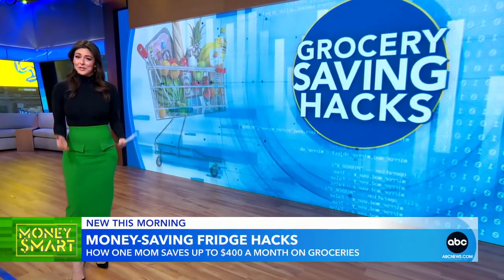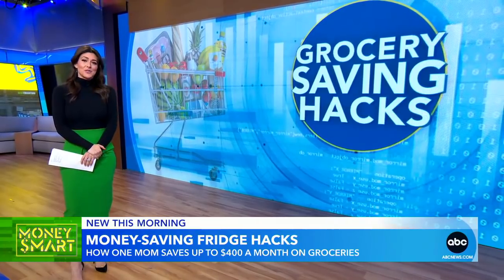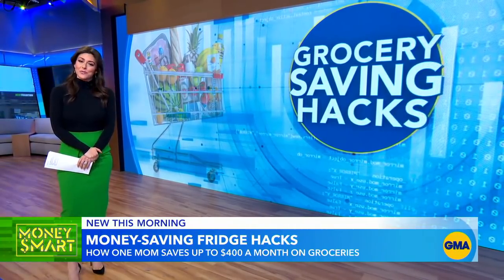Prices are definitely grim at the grocery. Those food increases are the highest in decades. So one mom and dietician is sharing her secrets, and she says stretching your dollar starts in your fridge.